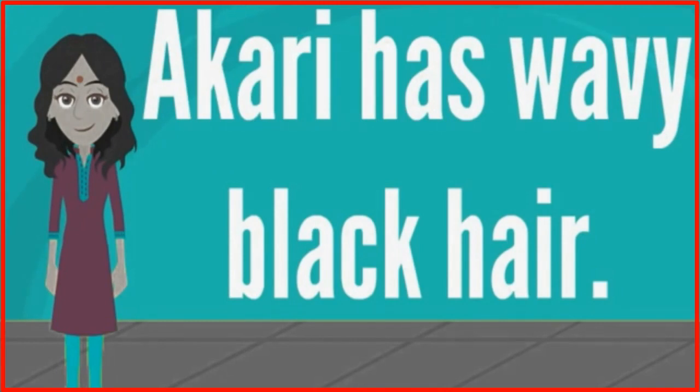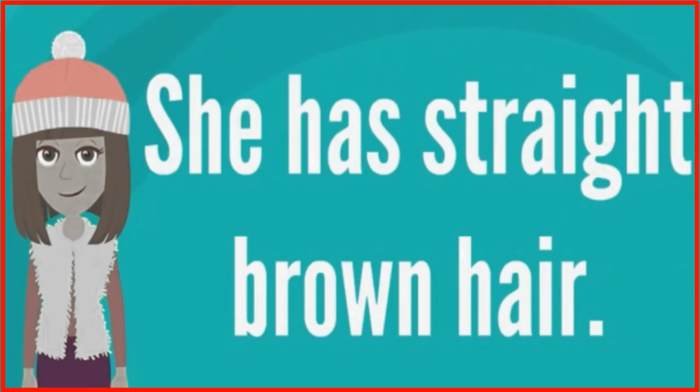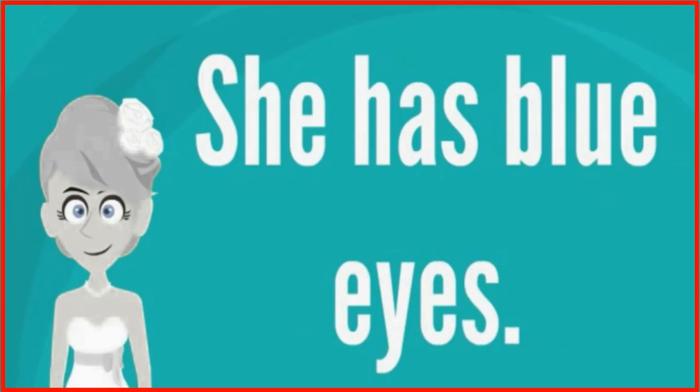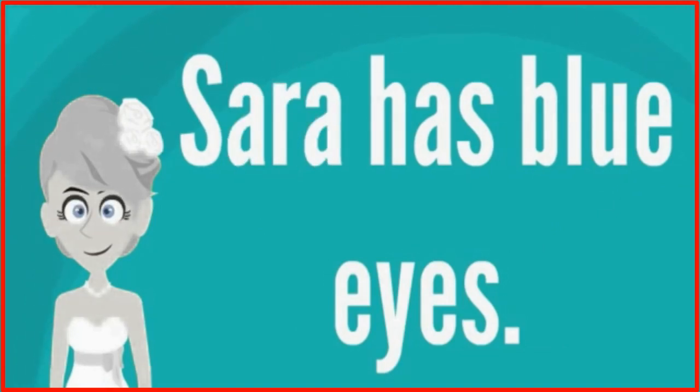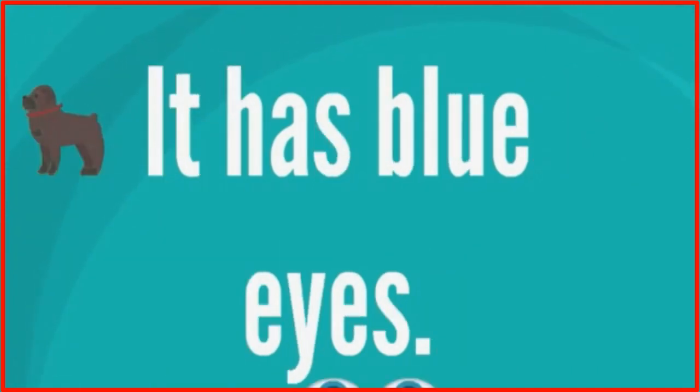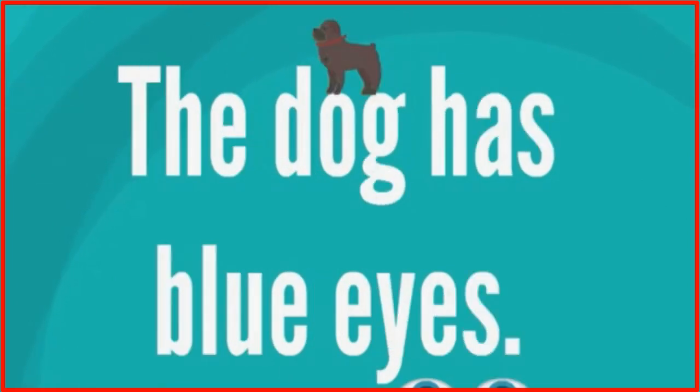She has wavy black hair. Akari has wavy black hair. She has straight brown hair. Anna has straight brown hair. She has blue eyes. Sarah has blue eyes. Sarah has two brothers. It has blue eyes. The dog has blue eyes.